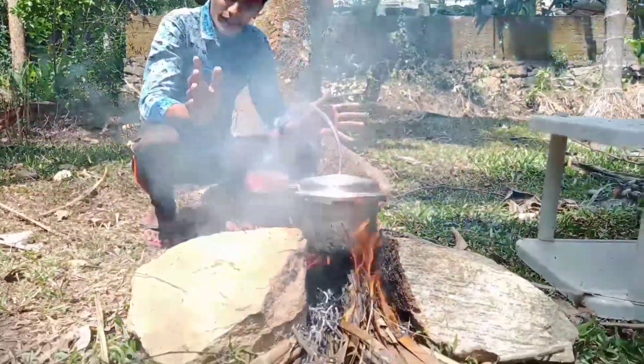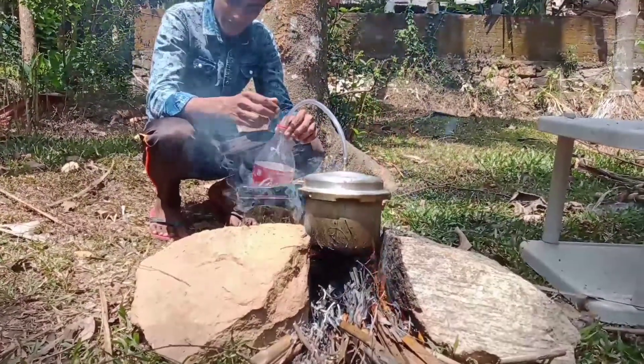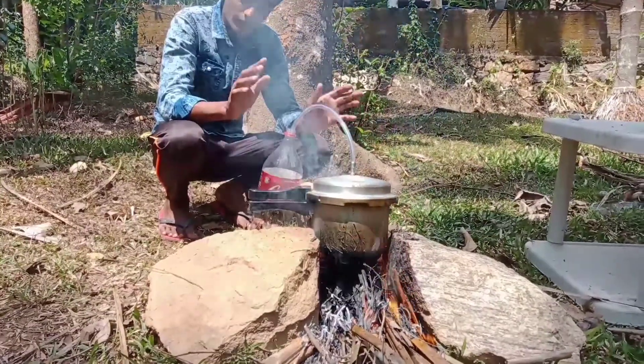Let's take a look at the Coca-Cola and put it on the top of the fish and put it on the bottom of the fish.